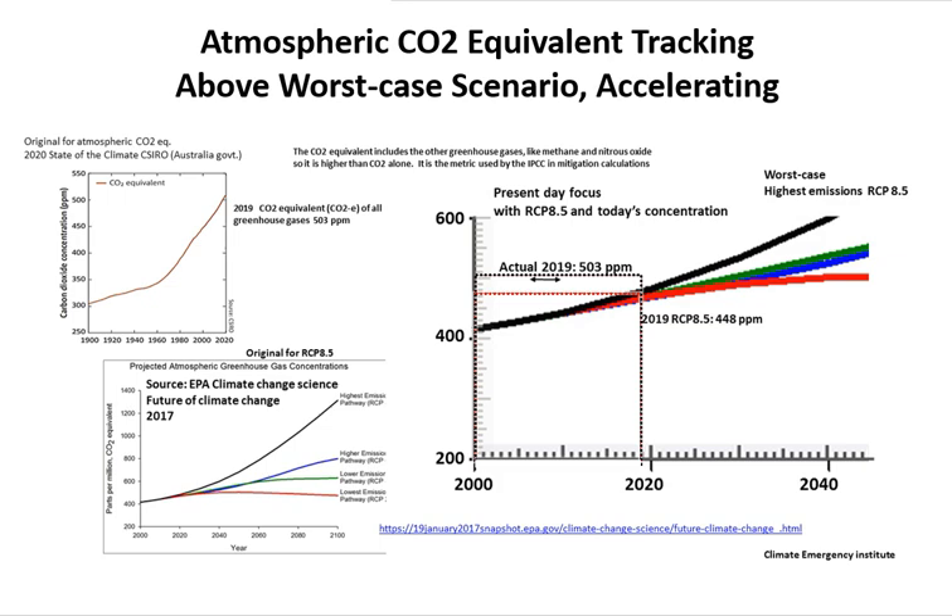CO2 equivalent atmospheric concentration: the latest record from CSIRO, the Commonwealth lab, gives a 2020 concentration of 503 ppm CO2 equivalent. For the projection, we use the EPA, with the worst-case scenario RCP 8.5 shown in black. Focused to the present day, the worst-case scenario for 2019 is 448 ppm, while the actual atmospheric CO2 equivalent is 503 ppm — above the worst-case scenario and accelerating.